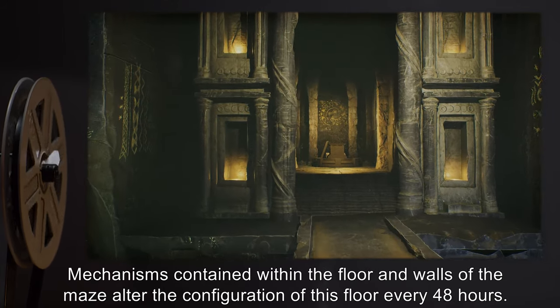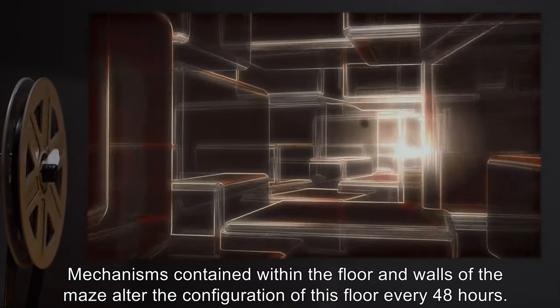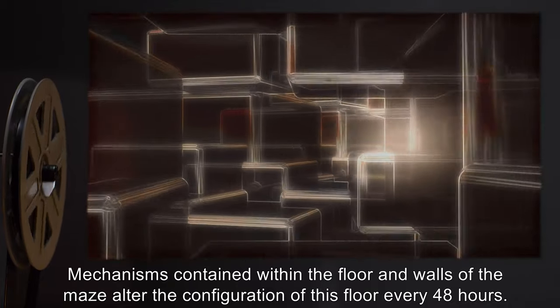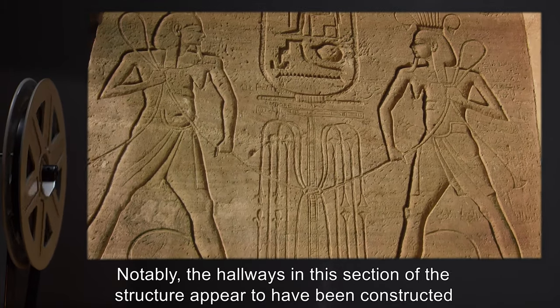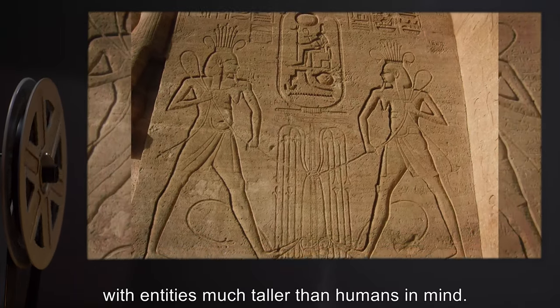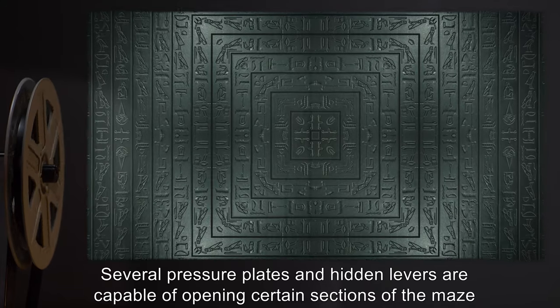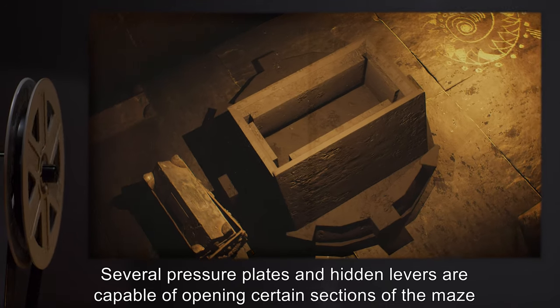The first floor of SCP-875, accessible through the entrance tunnel, possesses the layout of a maze or labyrinth. Mechanisms contained within the floor and walls of the maze alter the configuration of this floor every 48 hours. Notably, the hallways in this section of the structure appear to have been constructed with entities much taller than humans in mind.